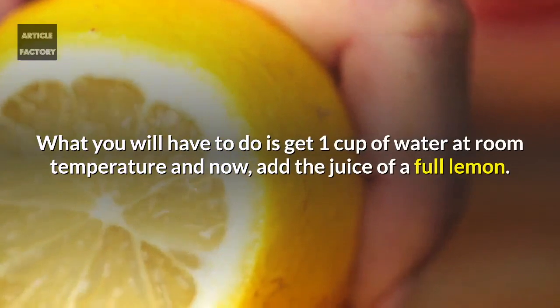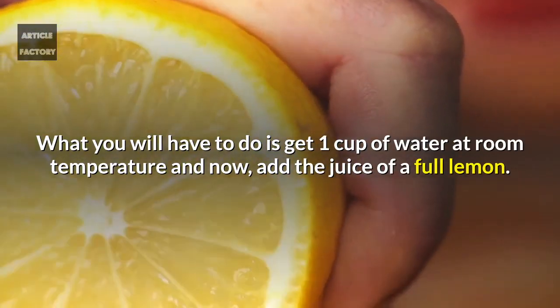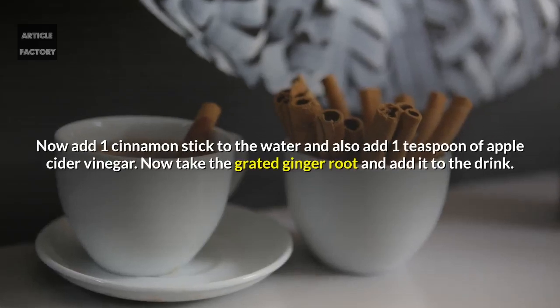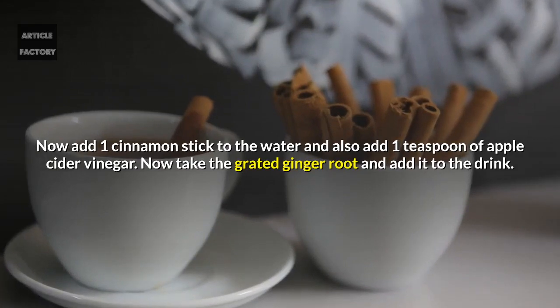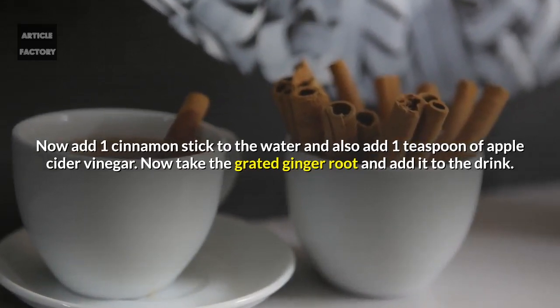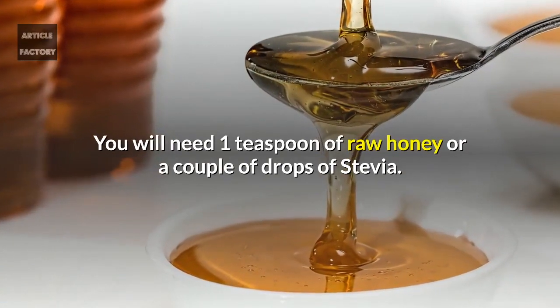Get one cup of water at room temperature and add the juice of a full lemon. Now add one cinnamon stick to the water and also add one teaspoon of apple cider vinegar. Now take the grated ginger root and add it to the drink. You will need one teaspoon of raw honey or a couple of drops of stevia.